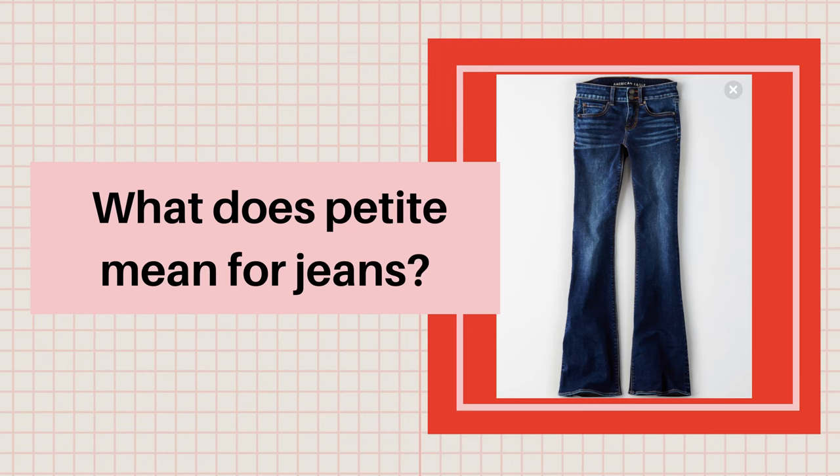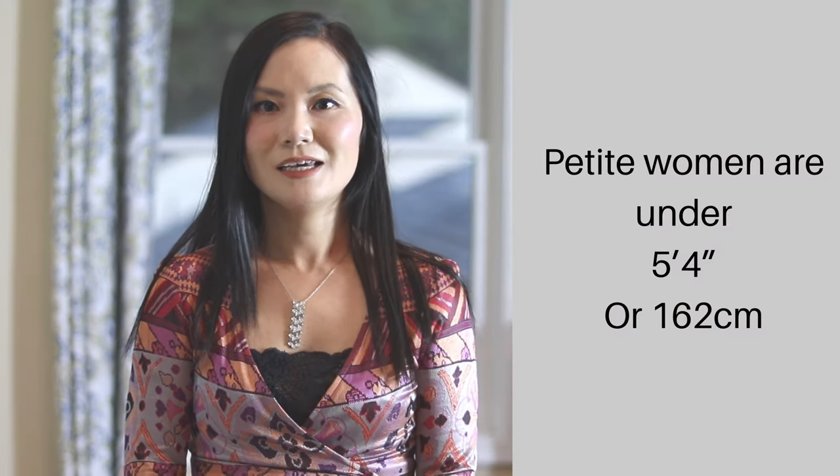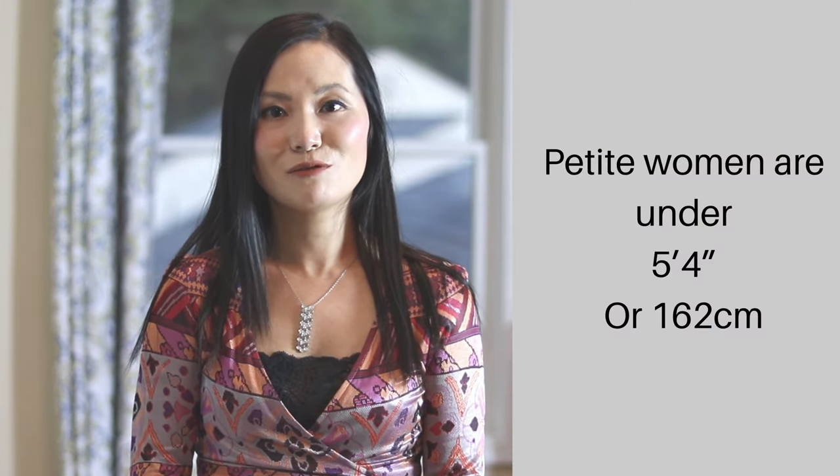Now let's get started. First, what is petite jeans? Petite size is made for women under 5'4", if you're in America. Petite jeans, as suggested by the name, is petite size jeans. Some designers make petite size for women under 5'3", and other designers could make petite size for women under 5'5", but 5'4" is a pretty common industry standard for petite size jeans.